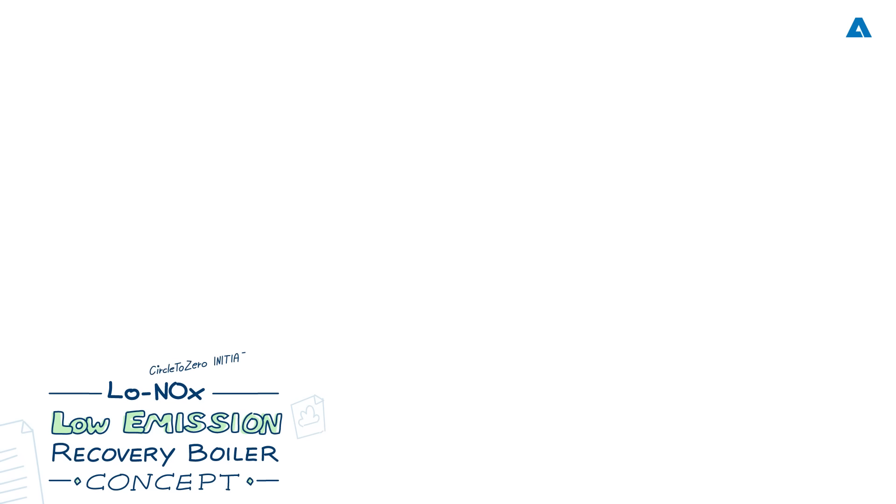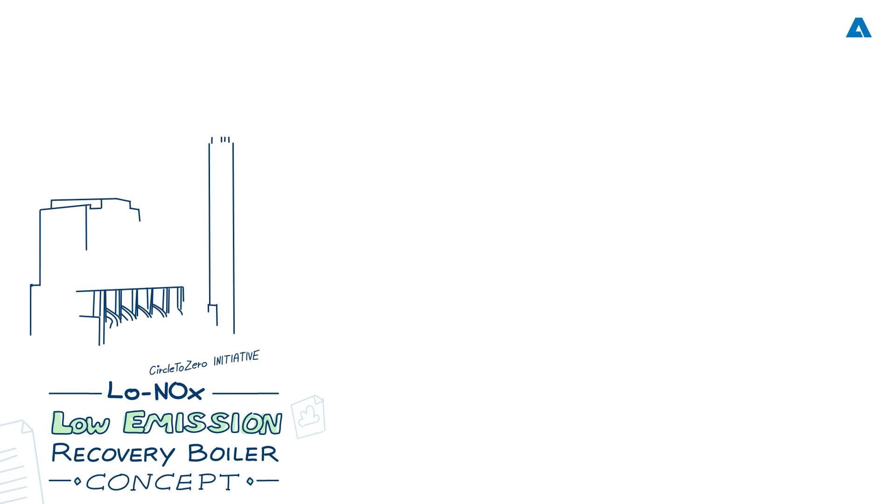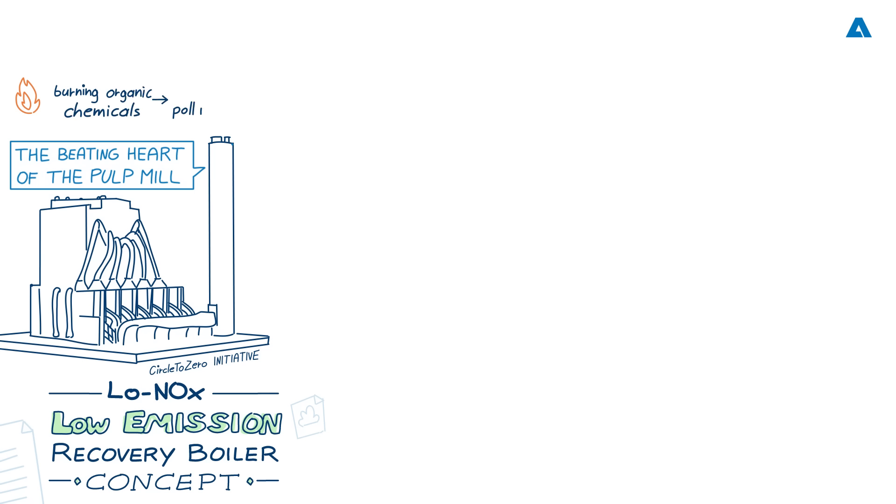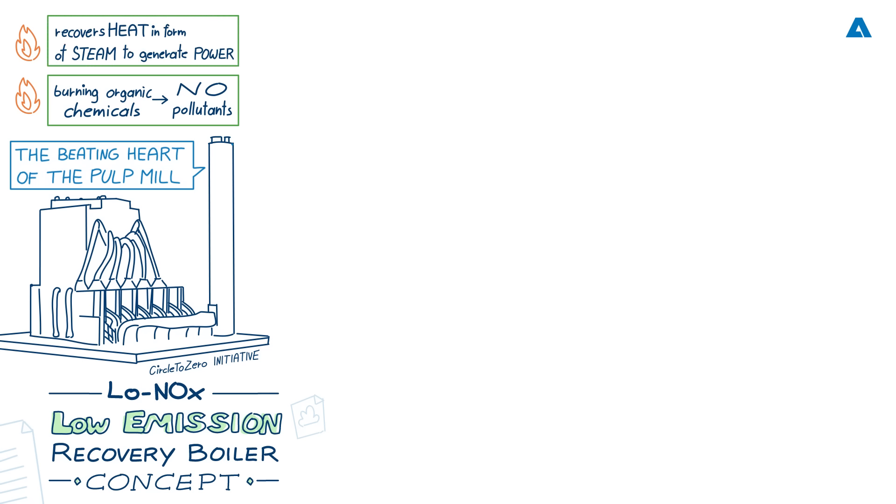The recovery boiler has come a long way since it was first invented in the early 1930s. At the time it was a revolution, and is now often described as the beating heart of a pulp mill, as it performs its duty of recovering inorganic chemicals, burning organic chemicals so they are not discharged as pollutants, and recovering heat in the form of steam to generate power. The latest developments have now resulted in an innovative concept to reduce dust emissions almost to zero and NOx emissions to a very low value.